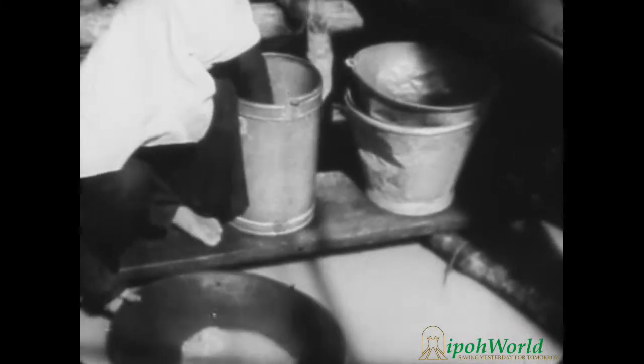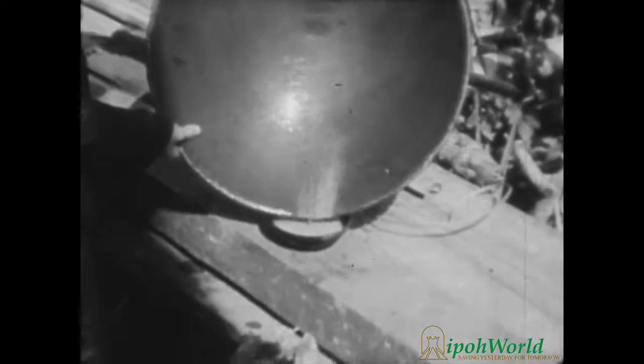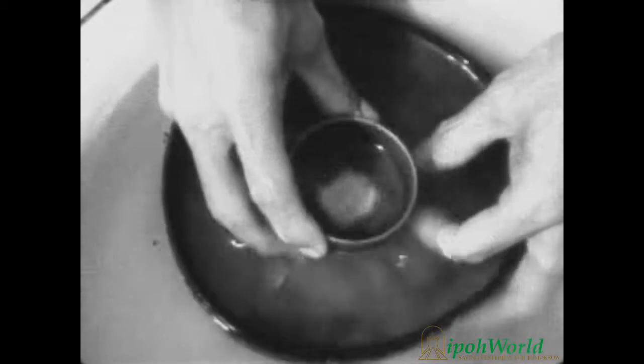First it is washed. As the Chinese coolie woman washes or pans the sample of earth, the dirt and sand are swirled away while the heavier tin ore settles to the bottom. This method of separating the tin from other particles of earth by the use of water is one of the fundamental principles of tin mining. The process is again repeated by an assistant to the engineer who removes the sand from the top of the remaining ore.